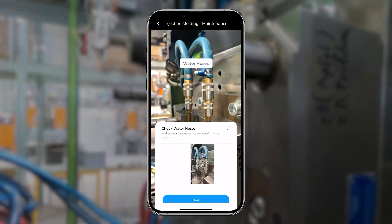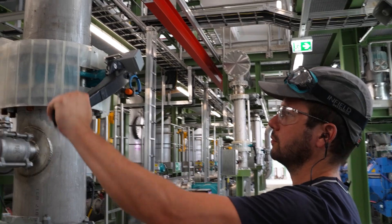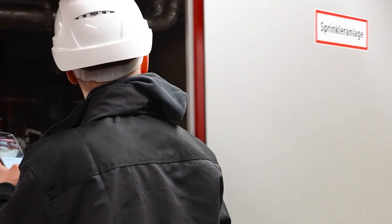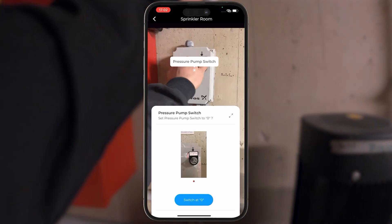Are you ready to revolutionize your workforce? Our solution, ServiceAR by Vuear, is spearheading the paradigm shift from slow and complicated manuals to an agile and easy-to-use solution towards augmented reality.